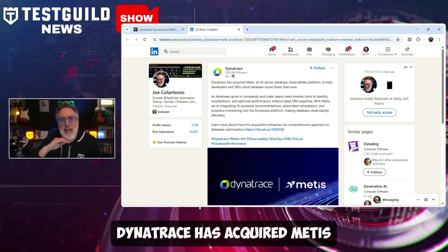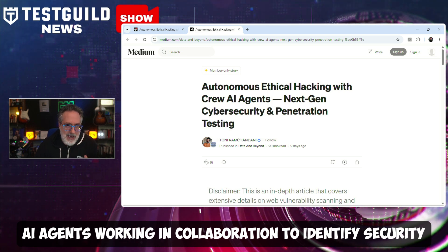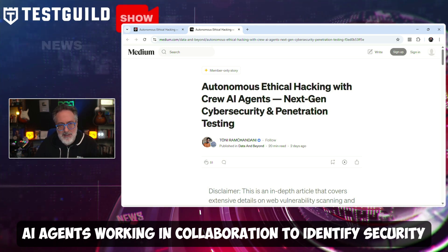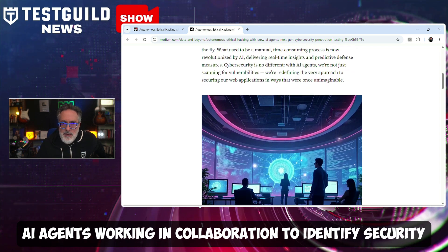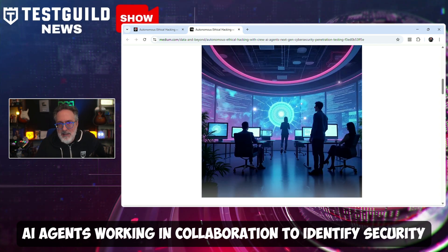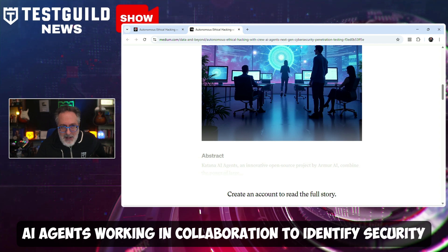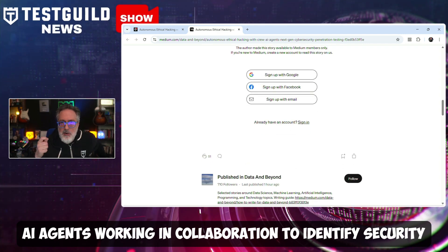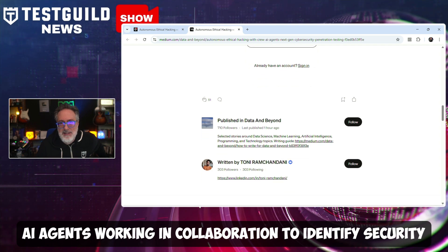Last up in security news, a recent project demonstrates how AI agents can be deployed to automate vulnerability assessments and penetration testing. Detailed in a Medium article by Tony, the project leverages multiple AI agents working in collaboration to identify security weaknesses in web applications. The system, built using Crew AI, employs specialized agents assigned to different roles: an industry analyst examining standard security protocols, a front-end security analyst detecting client-side vulnerabilities, a network security analyst evaluating data transmission security, and a briefing coordinator compiling the findings. A real-world demonstration detects several vulnerabilities including cross-site scripting, authentication bypass vulnerabilities, and context-spoofing risks.